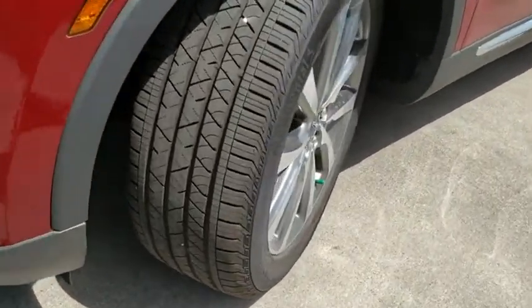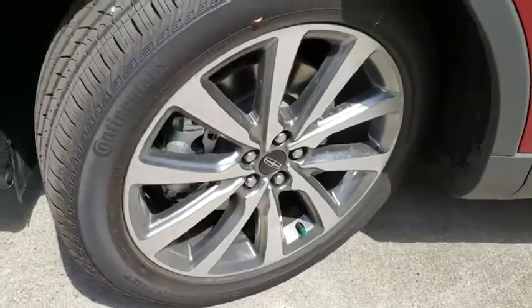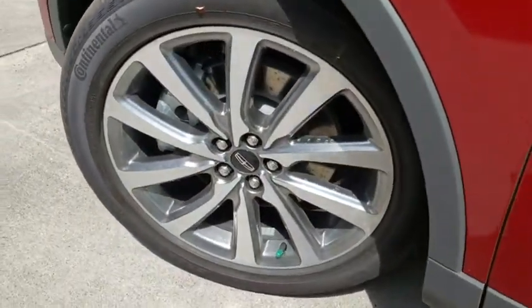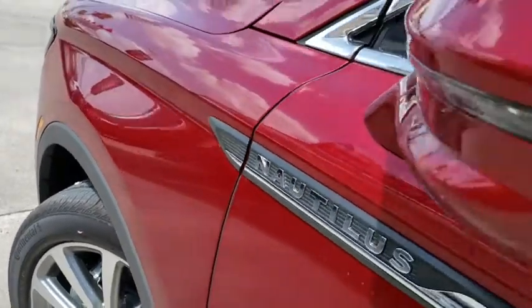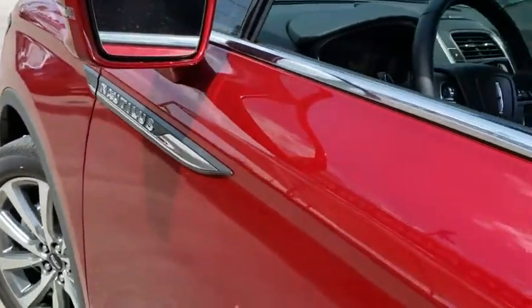Power liftgate, navigation system, power passenger seat, keyless entry, backup camera, remote engine start, leather-wrapped steering wheel, driver lumbar, power steering, adjustable steering wheel.